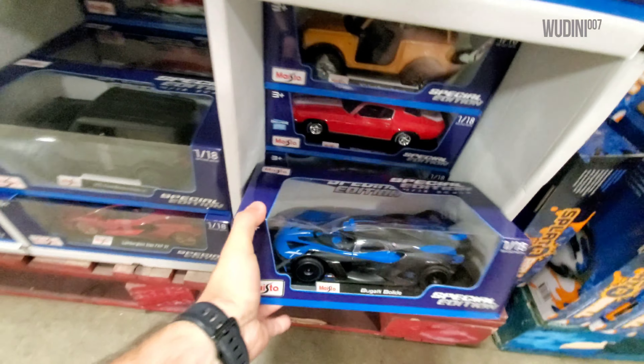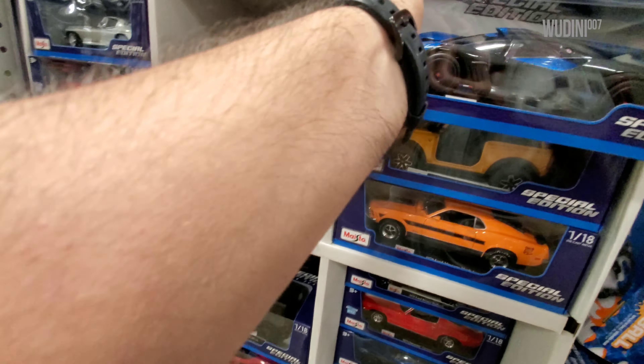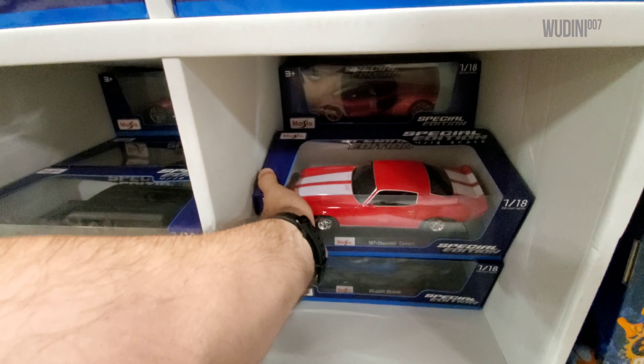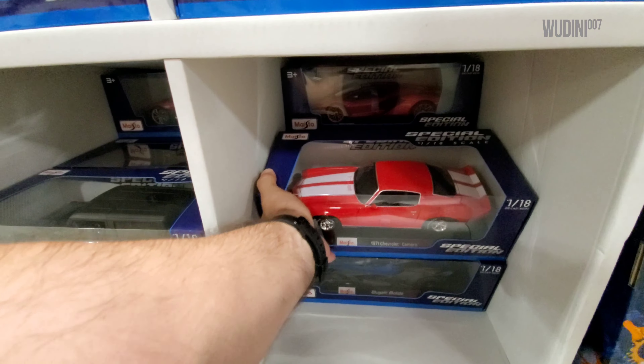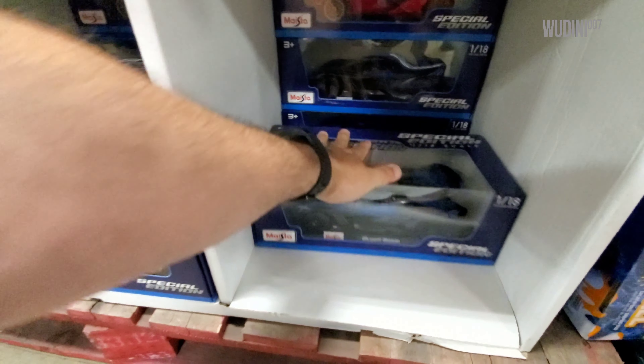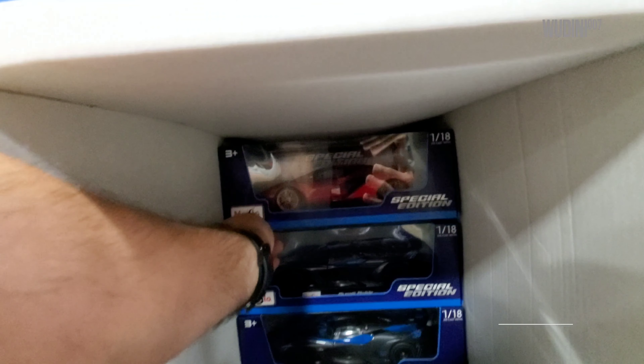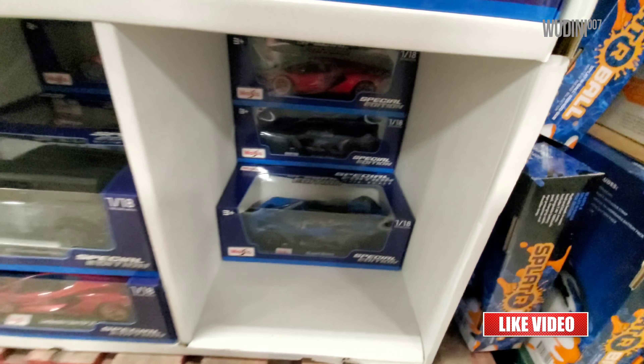We have a blue Bugatti Bolide. We have another Ford Bronco, a Chevrolet Camaro in red which is an exclusive style to Sam's. We have another Bugatti — there's another Bugatti, there's another one over there, and there's a cyan and red one.